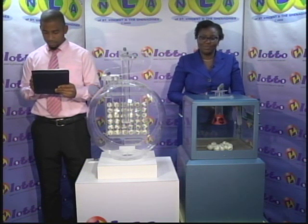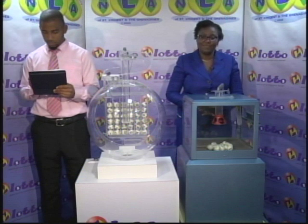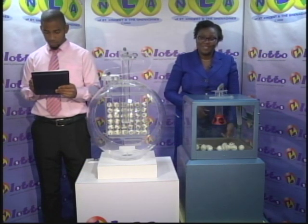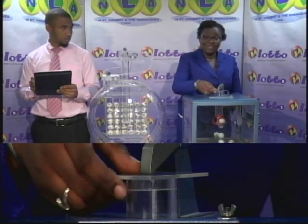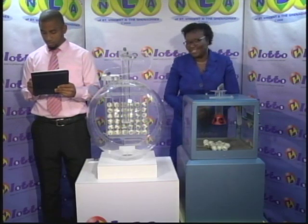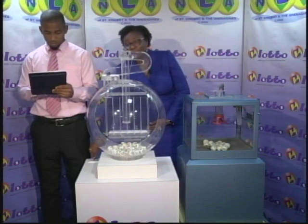We'll first draw for the free ticket letter, then five winning numbers and the bonus ball. Just a timely reminder: this evening's jackpot stands at $84,000. If there's no winner, the monies will increase for our next presentation on Friday of this week. We have 15 balls lettered from A to O, and the free ticket letter for this evening is O, as in orange.